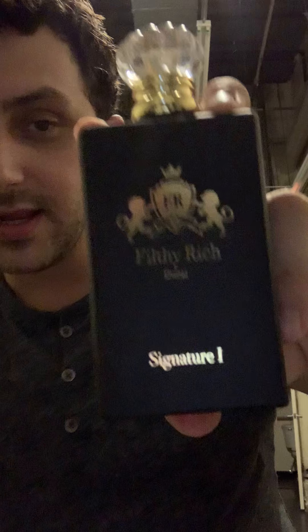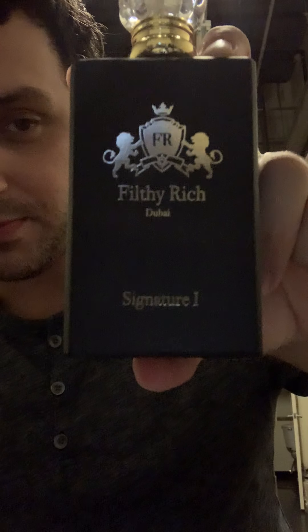And here is the bottle — look at that, just a beautiful bottle. You've got the Signature Number One, the house name, the logo from Dubai, and the crown on top. Take the cap off and you have the atomizer. Go ahead and put this on a napkin — you guys can see the distribution is one of the best in the game.